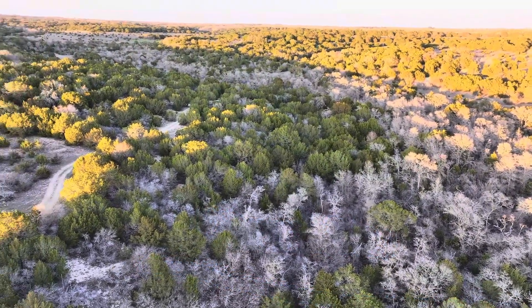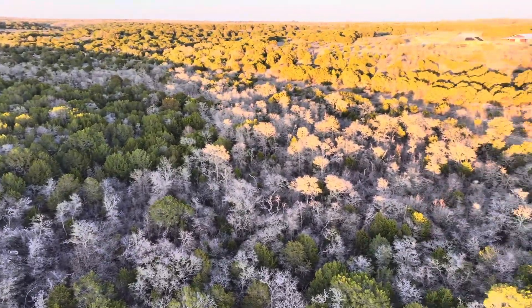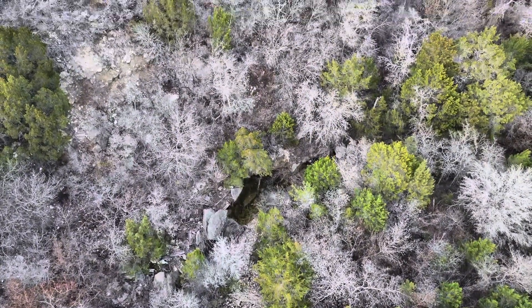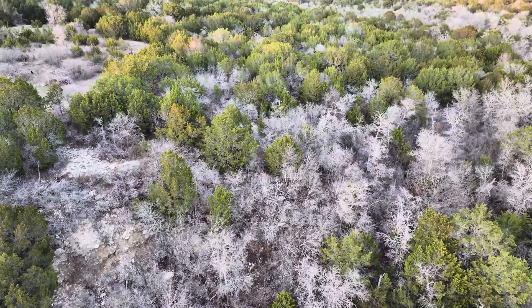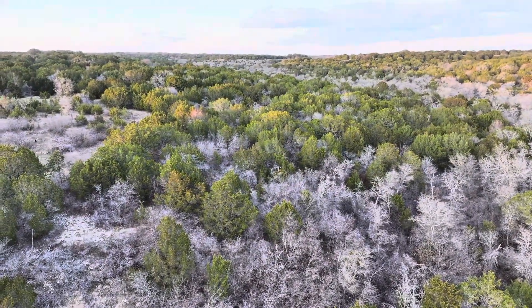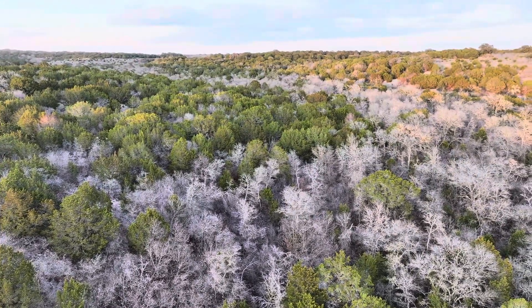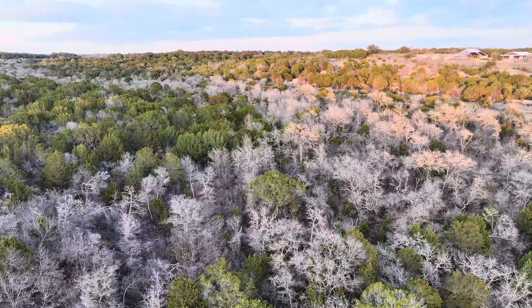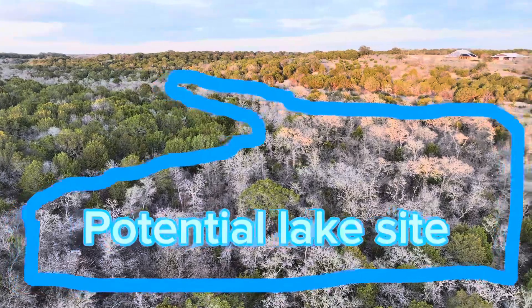This is kind of where our dam site is going to be. Just below this you can kind of see where all the dead hardwoods are — they're really dormant; it's the middle of February right now. So this is again the dam site. I took this footage a couple days ago. You can kind of see where those hardwoods are, which is really in the creek bottom itself, and that's really where most of the water is going to fill in.